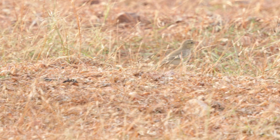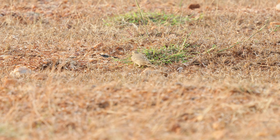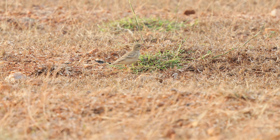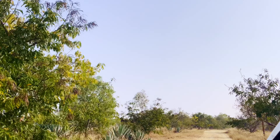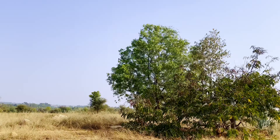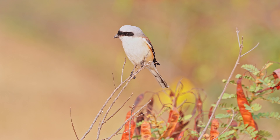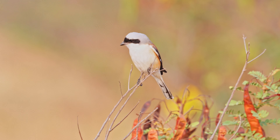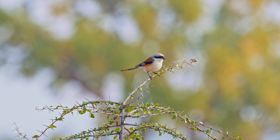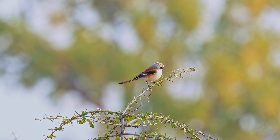As we looked onto the ground, we saw a paddyfield pipit — a fairly common bird with a long tail, slender bill, and pale legs. They are mostly found on the ground and inhabit a variety of open habitats including grasslands, agricultural fields, marshes, and rice paddies. The paddyfield pipit generally breeds during the monsoon season, building their nests on the ground in concealed locations such as dense vegetation or tall grass. They feed on insects including beetles, grasshoppers, caterpillars, and ants.